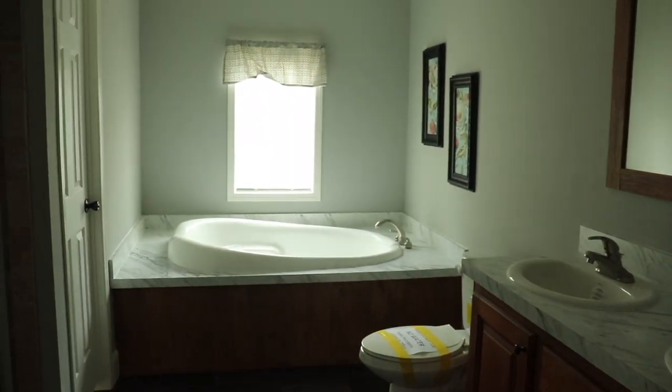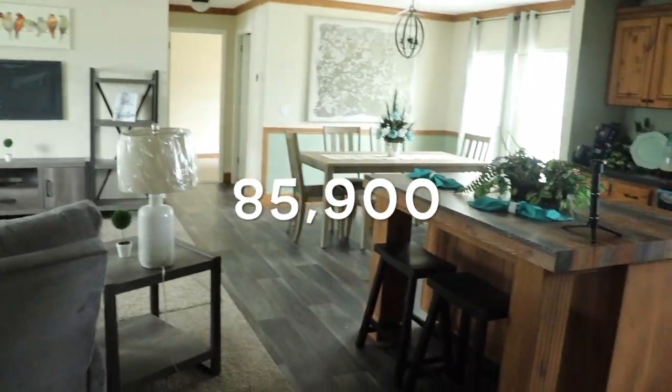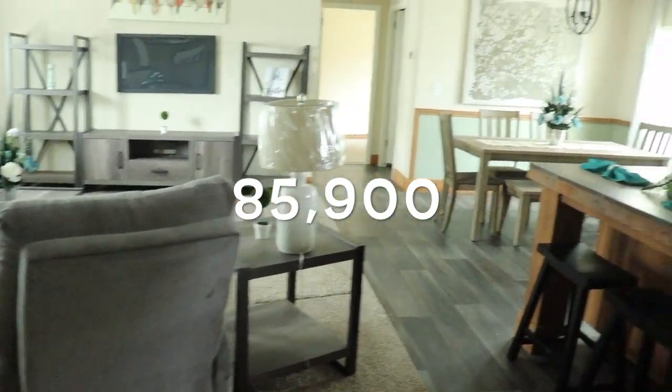This is the Camden made by Live Oak Homes, and this one is $85,900. Very nice.